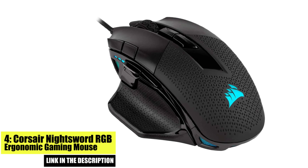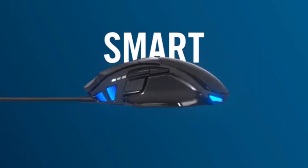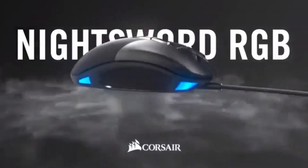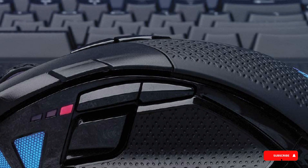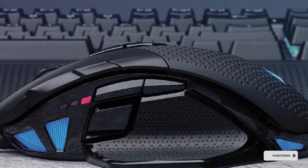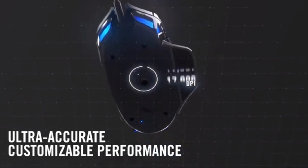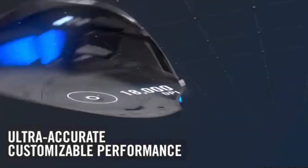Number 4. The Corsair NightSword RGB Ergonomic Gaming Mouse is another great choice for those looking for a high-performance gaming mouse. This mouse features an ergonomic design and adjustable weights, allowing you to adjust the weight to your personal preference. It also features customizable RGB lighting and a high-precision optical sensor, making it a great choice for both gaming and work.